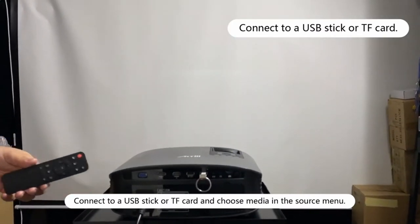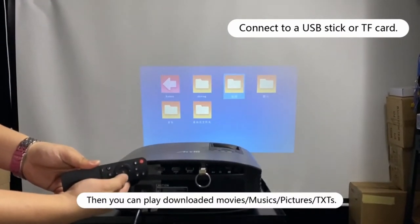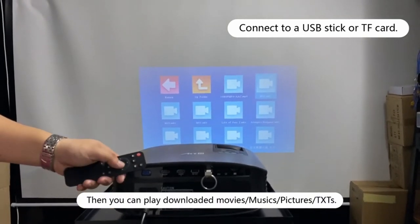This projector is small and lightweight, making it suitable for traveling, gaming, camping, backyard evenings, and so much more. It includes an adjustable stand, as well as HDMI and AV cables.